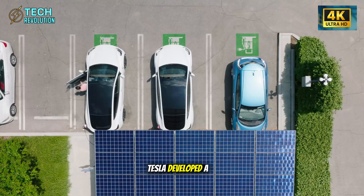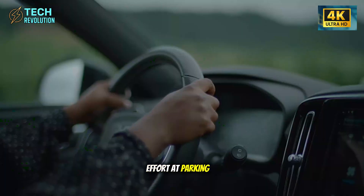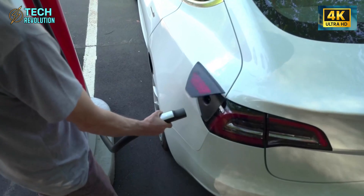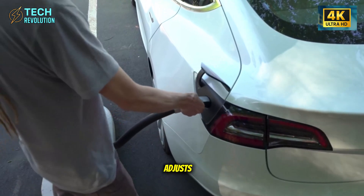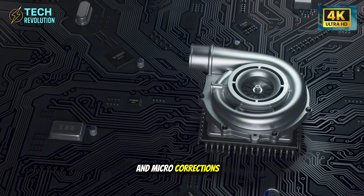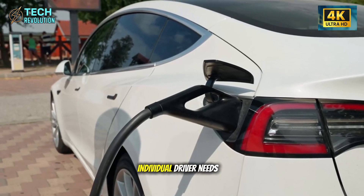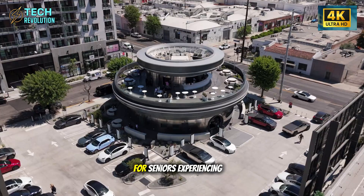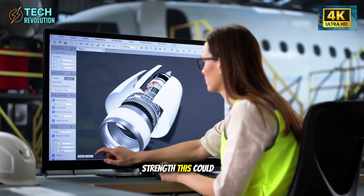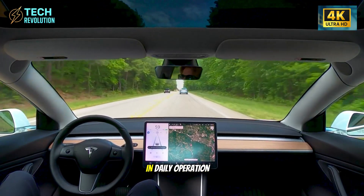The steering system showcases genuine innovation. Tesla developed a low-resistance algorithm that reduces steering effort at parking speeds while maintaining road feedback at highway speeds. The system dynamically adjusts based on wrist torque patterns and micro-corrections, creating intuitive responsiveness that adapts to individual driver needs. For seniors experiencing arthritis or reduced grip strength, this could be the single most impactful quality-of-life improvement in daily operation.